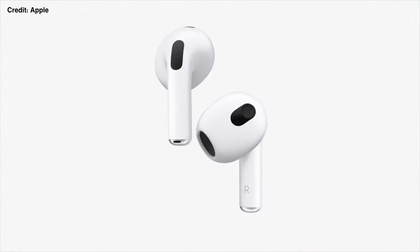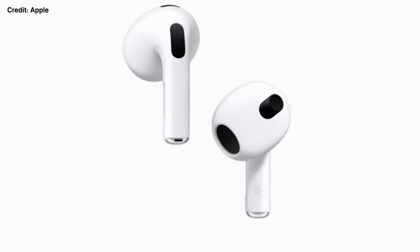And by the way, if you want to know how you can win some free AirPods, stick around for today's video sponsor.